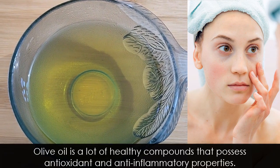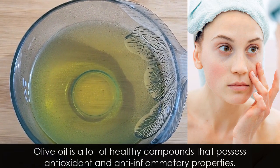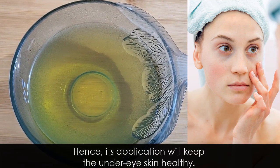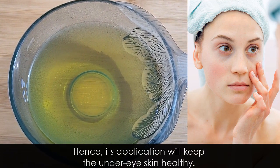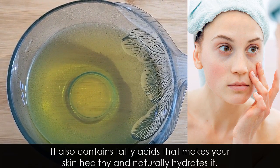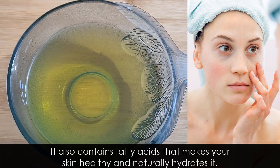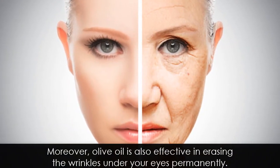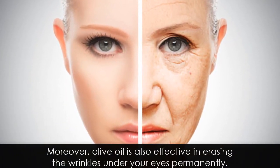Olive oil is rich in many healthy compounds that possess antioxidant and anti-inflammatory properties. Hence its application will keep the under-eye skin healthy. It also contains fatty acids that make your skin healthy and naturally hydrate it. Moreover, olive oil is also effective in erasing the wrinkles under your skin permanently.